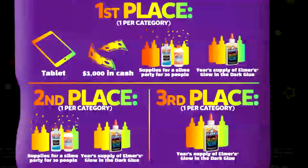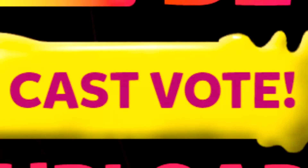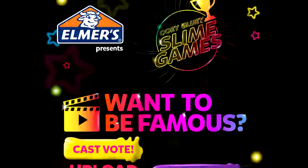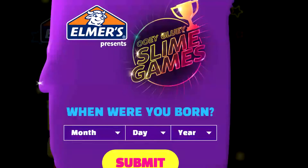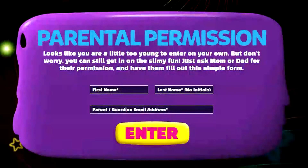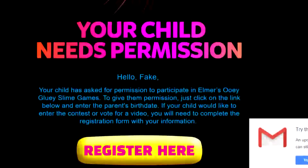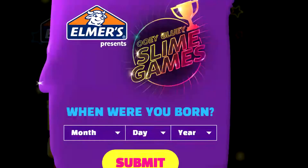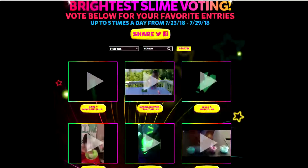Right now the voting is open for Brightest Slime and Coolest Textured. Once you press 'Cast Vote,' it'll bring you to an age gate — you have to be 13 or older to do it yourself. If you put in your birthday and you're under 13, it will ask for your parent's email and send them an email. Once you get past the age gate, it will bring you to the Brightest Slime voting page.